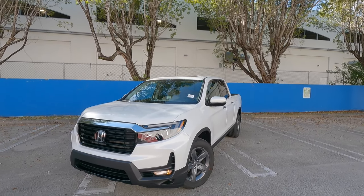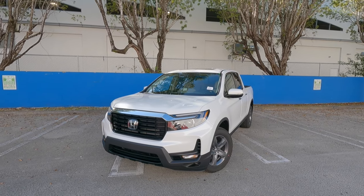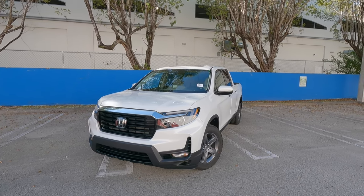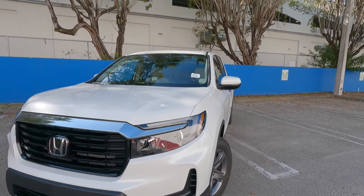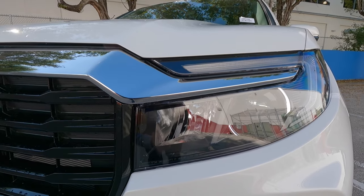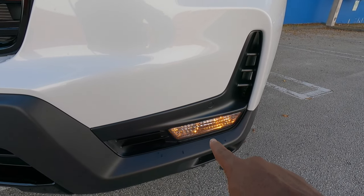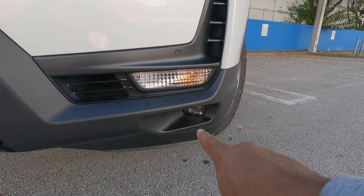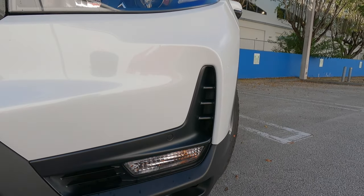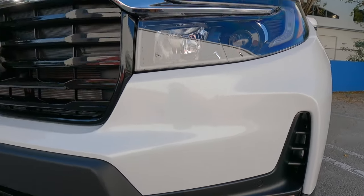Let's talk about the exterior paint here. Honda calls this a platinum white exterior color, and it looks really good with the chrome and black accents. The Ridgeline does look aggressive. There's an LED projector headlight with an incandescent automatic high beam, LED daytime running lights, an incandescent turn signal at the lower fascia, LED fog lights, and front parking sensors. This area is functional to direct airflow over the brakes and wheels.